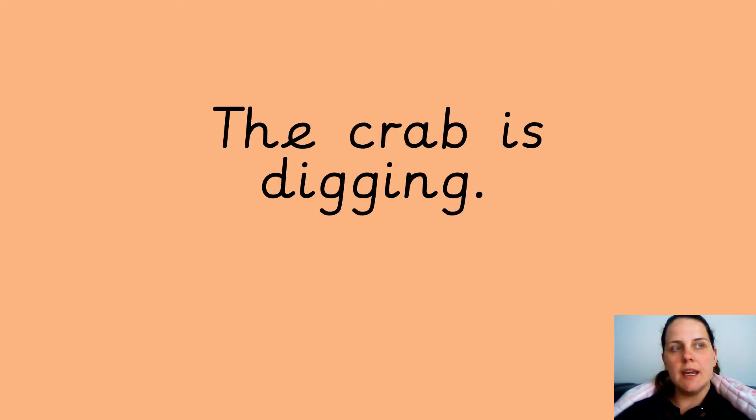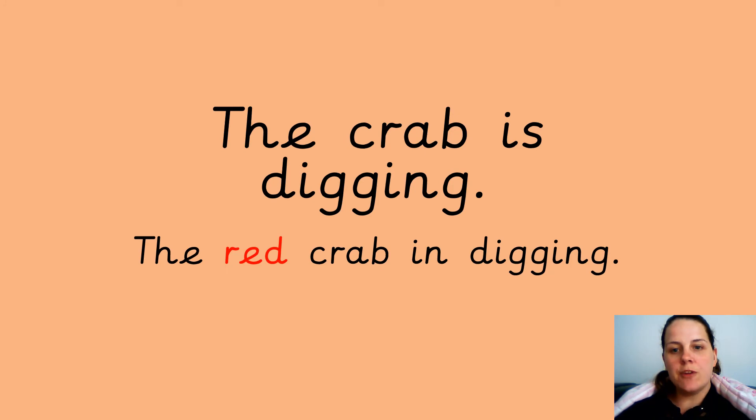The crab is digging. You need to write this sentence now and put your adjective in there. Pause the video if you need more time. I have put: the red crab is digging. You can try the same one or do a different one — it could be a small crab, big crab, an angry crab.